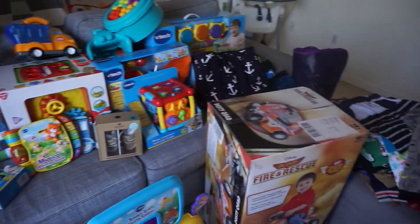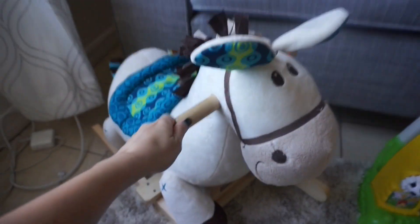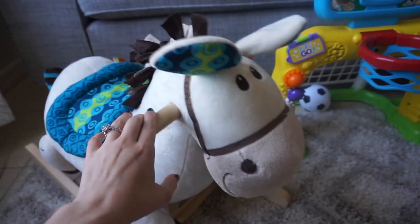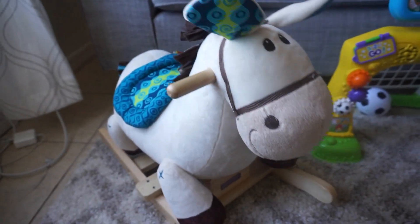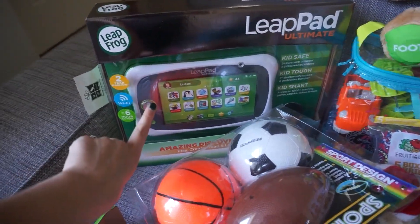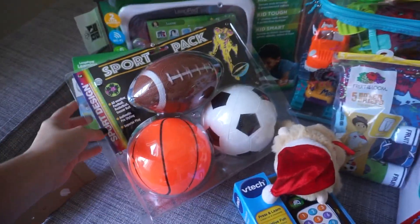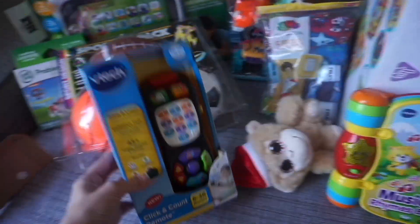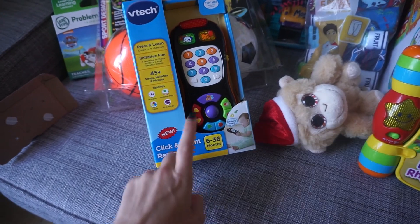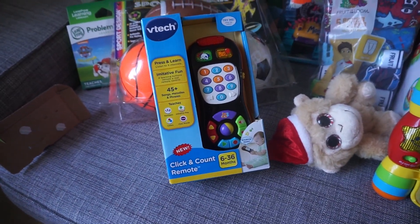So this is everything that we got. I'm just gonna start with this little guy right here. This is a rocking horse and it actually makes the galloping noise — you can hear it. We got a LeapPad and it also came with a game. We got some balls. We got this VTech Click and Count remote. He's probably going to love this because he loves to chew on our TV remotes.